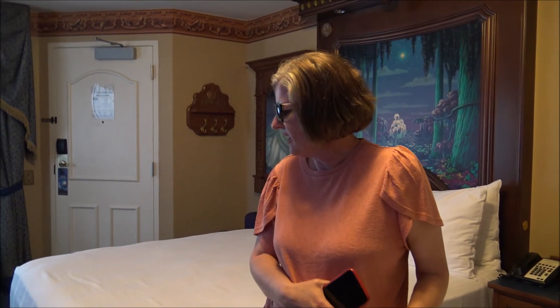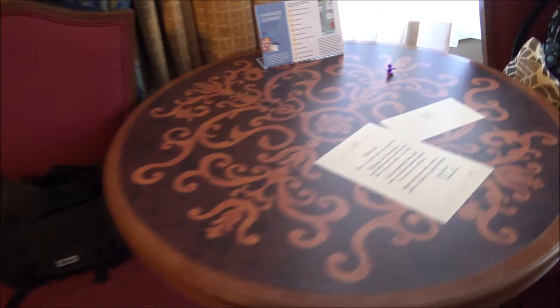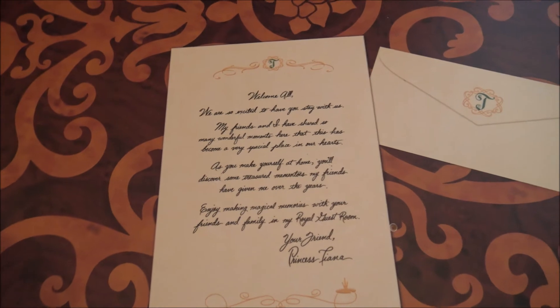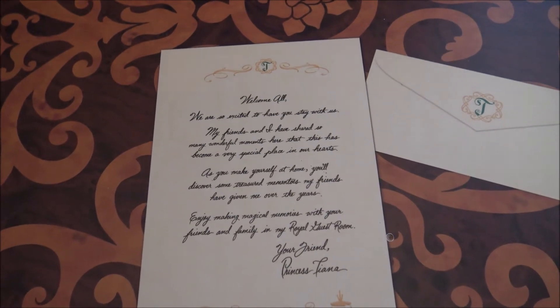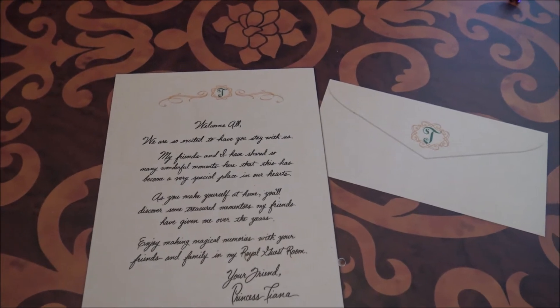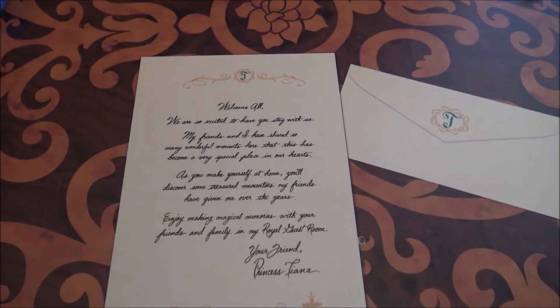Overall the room is nice, but it is a little dated — we need to get rid of the carpeting and put in hardwood. The chairs are showing some wear too. On the table there's a note from Princess Tiana that's built into the table. It reads: 'Welcome all, we are so excited to have you stay with us. My friends and I have shared so many wonderful moments here that this has become a very special place in our hearts. As you make yourself at home, you'll discover some treasured mementos my friends have given me over the years. Enjoy making magical memories with your friends and family in my royal guest room. Your friend, Princess Tiana.'